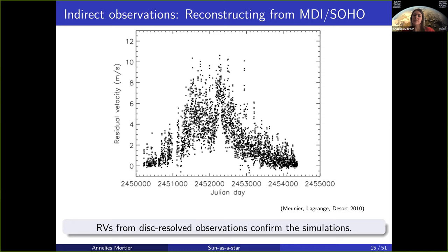Reconstructing radial velocities from resolved observations was done for the first time by Nadège Meunier and Hersene, where they reconstructed radial velocities from the MDI SOHO mission. They took a complete magnetic cycle, took all the different pixels of the resolved sun, added them all together to create the one radial velocity of the unresolved sun as if it would have been integrated light from a star. These indirect observations reconstructed from SOHO very clearly confirmed the results from the simulated spectra from Nadège's team.